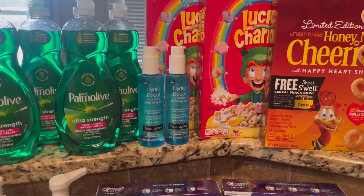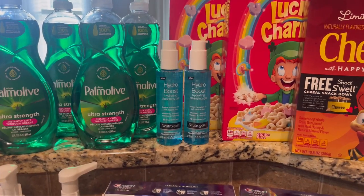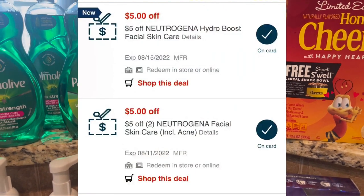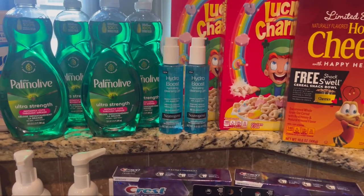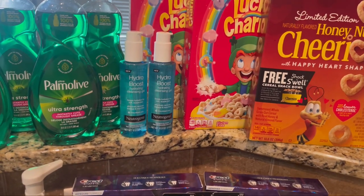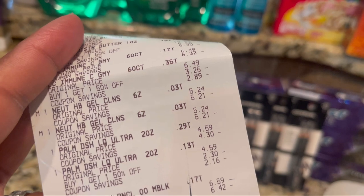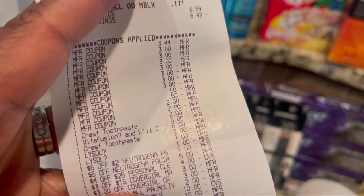The Hydro Boost was on clearance at my store for $5.24 but did not ring up at the register, so my manager did a price adjustment down to $5.24. I had a $5 Hydro Boost CRT and a $5 off of two Hydro Boost CRT, so after $10 came off it left both for just $0.48 for two. Here's the receipt showing the price adjustment — he adjusted them to $5.24 and both CRTs came right off.